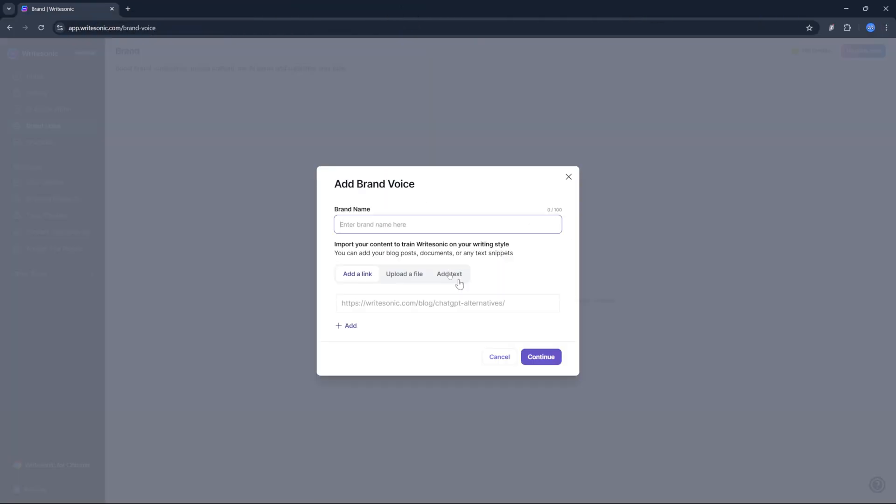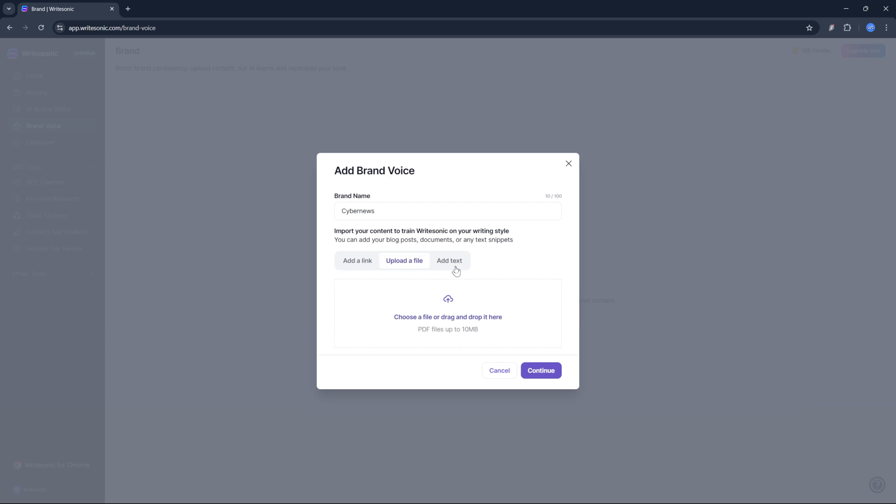When it comes to maintaining a brand voice, WriteSonic makes it easy to define one, especially for shorter formats. However, ensuring consistent tone and style across extended content can be hit or miss. The tool performs better with concise pieces like ads or emails, but longer AI content writer outputs may stray from the intended voice, requiring manual adjustments to align with the brand's identity.